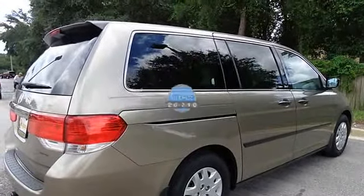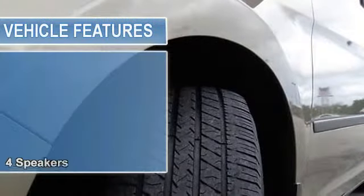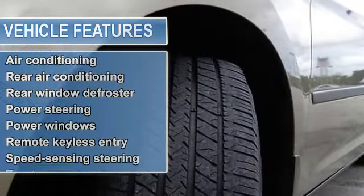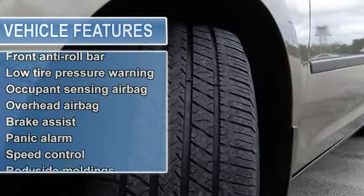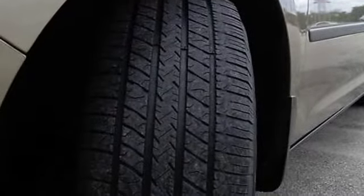This is the ideal van that is guaranteed to fit your needs. It is nicely equipped with features such as 3rd row seats, split bench, 4 speakers, 4.312 axle ratio, 4 wheel disc brakes, anti-lock brake system brakes, and air conditioning.